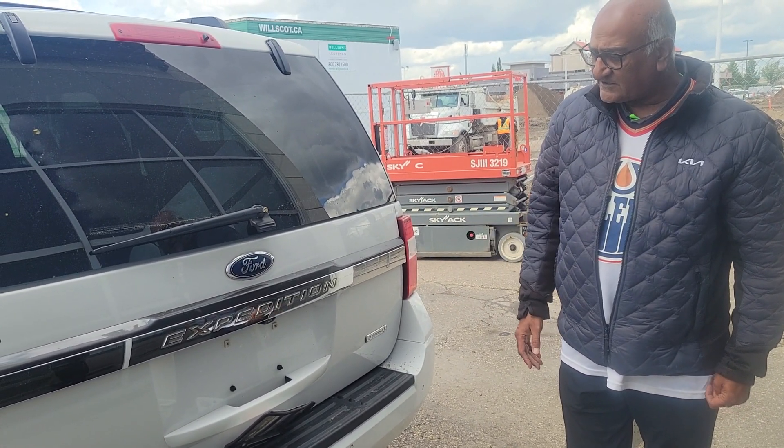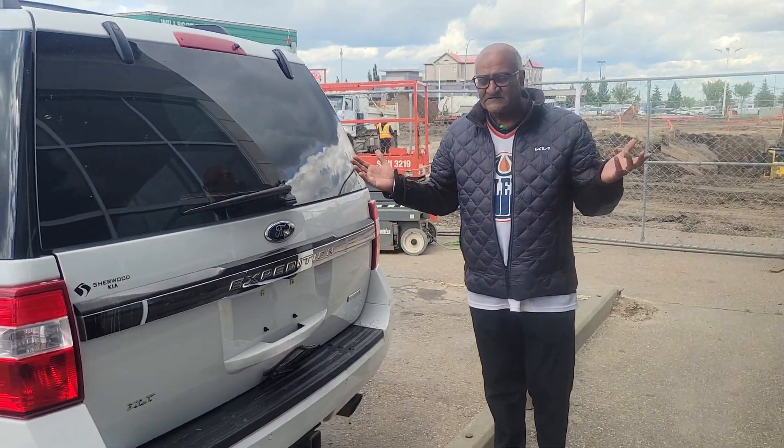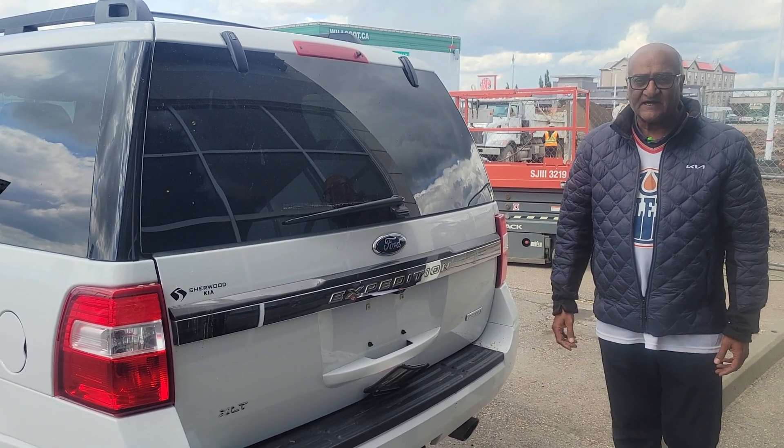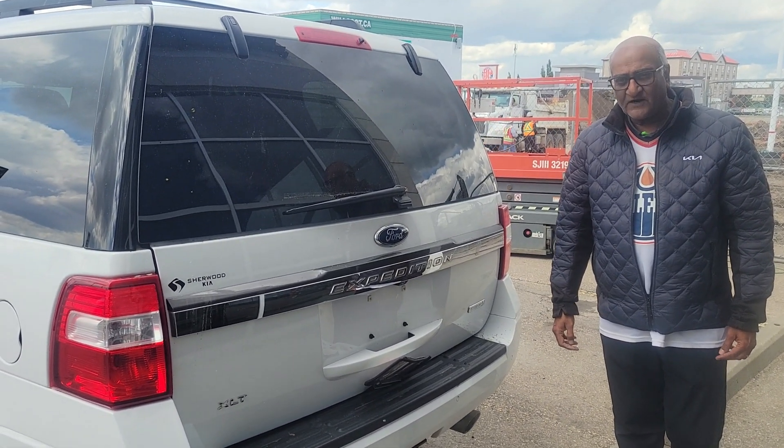Very good condition. This is an XLT Expedition, Mark. Whenever you're ready, please let me know — it's available here. You can come and view it anytime. That's Sherwood Kia, 780-449-4499. Thank you.